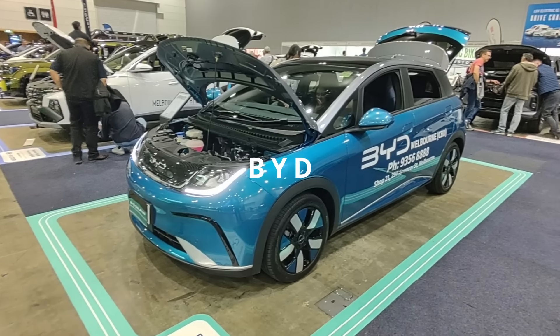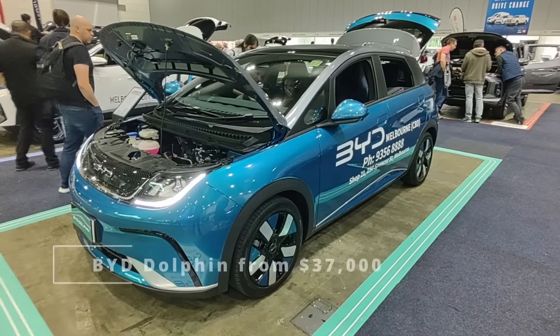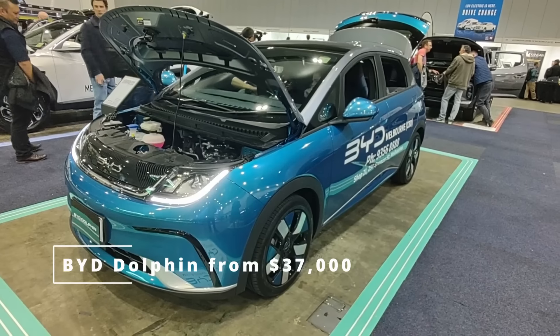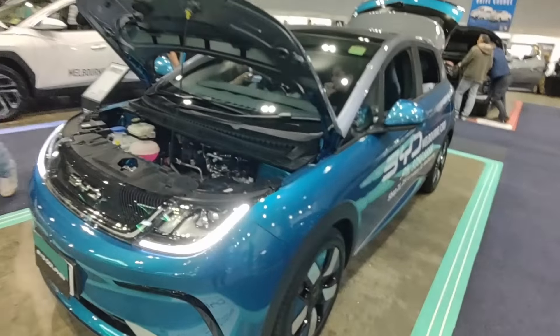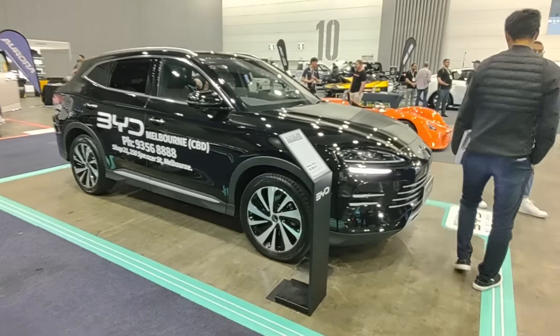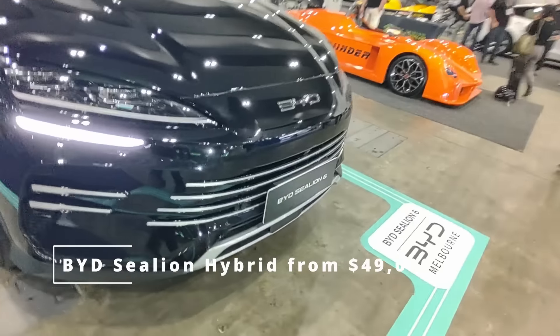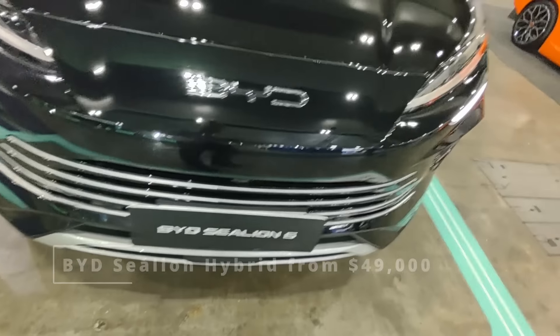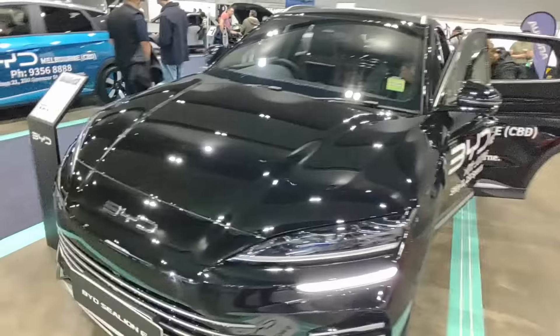It wouldn't be an EV show if we didn't have a couple of BYDs. This is the Dolphin — it's been out for a while, one of the natural competitors in the very small and compact EV market alongside the MG4, Aura Cat, and Mini, even though the Mini is about double the price. And this one here I think is a new Sea Lion — I think this is a hybrid. Pretty new, but I've already seen a few driving around Melbourne.